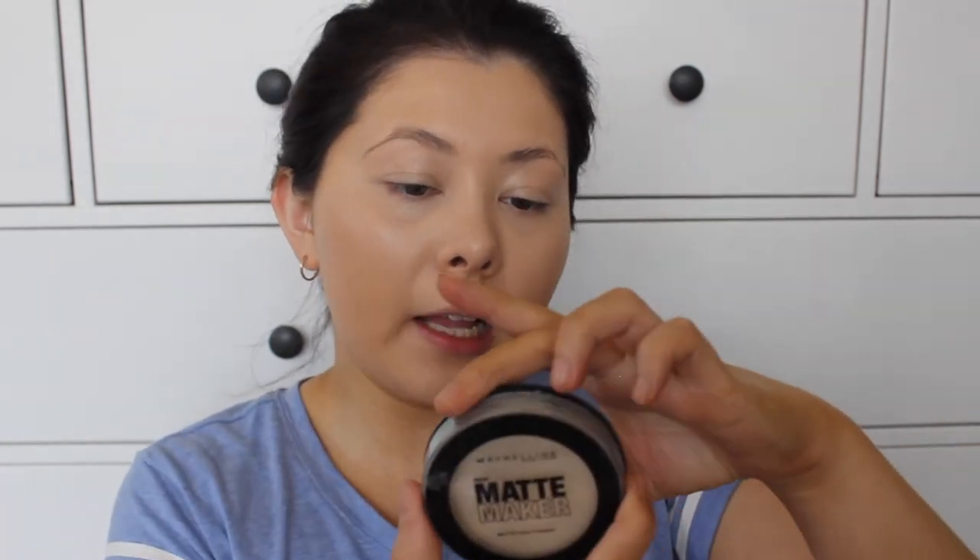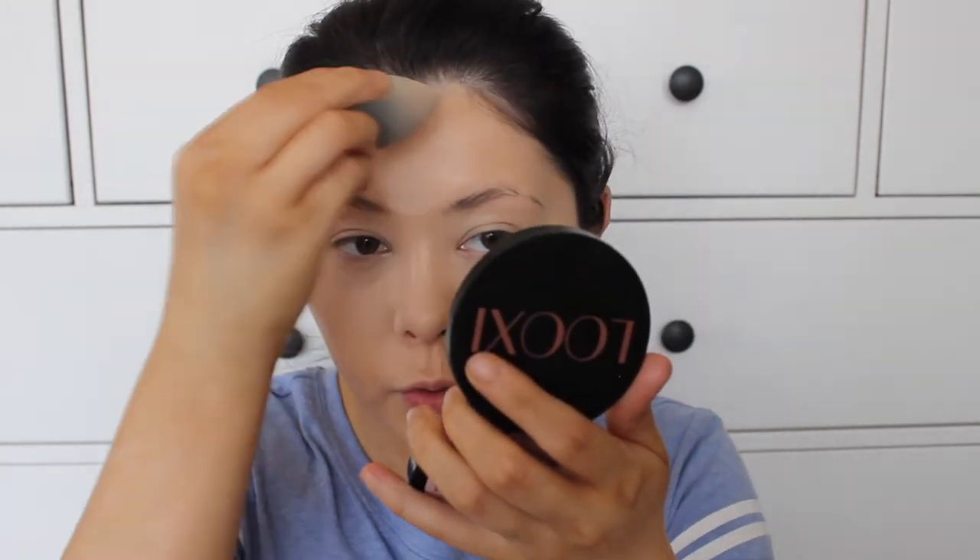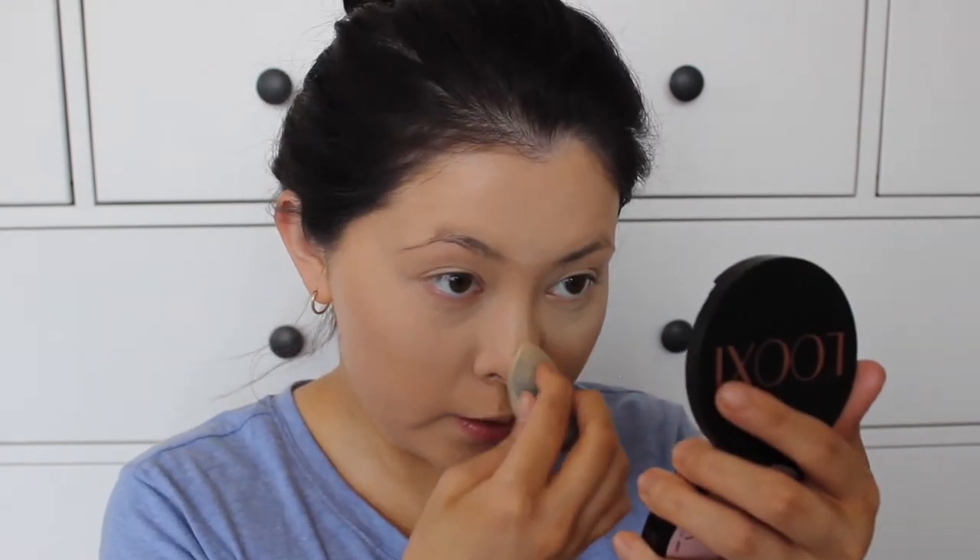Now to set my foundation — well, I set my concealer first, which is what I always do. I'm going to use the Maybelline Matte Maker in shade Classic Ivory number 10. It's just a really, really light powder. I take a beauty blender, rub a little product on it, and pat it underneath my eye. I also set my forehead in the center a bit where I applied some lighter concealer.